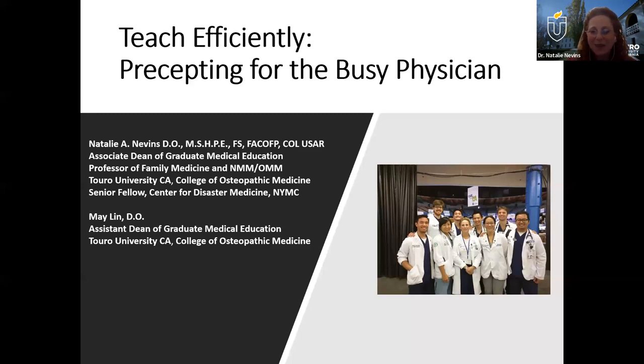We're going to try to make this fun for everybody. I'm going to introduce myself — we're part of the dynamic duo of Turo graduate medical education. I'm Dr. Nevins, the associate dean for graduate medical education and program development. A little bit of my background: I was a residency program director for 12 years, dual board in family medicine and neuromusculoskeletal medicine, and also a colonel in the Army Reserve, working with active duty, reserves, and veterans with the VA as well.